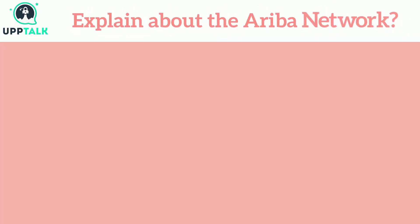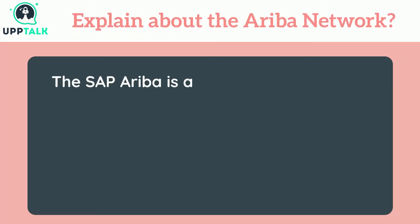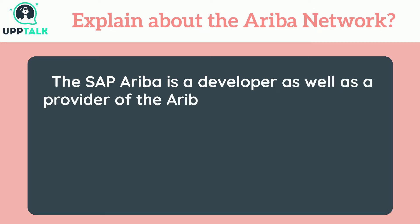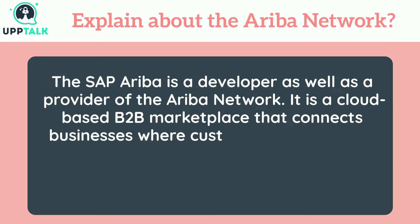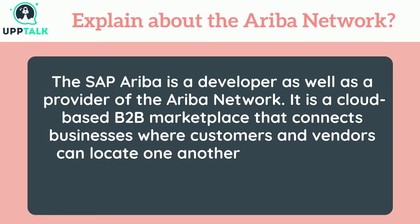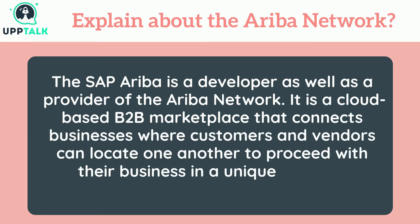Explain about the Ariba network. SAP Ariba is a developer as well as a provider of the Ariba network. It is a cloud-based B2B marketplace that connects businesses where customers and vendors can locate one another to proceed with their business on a unique network platform.